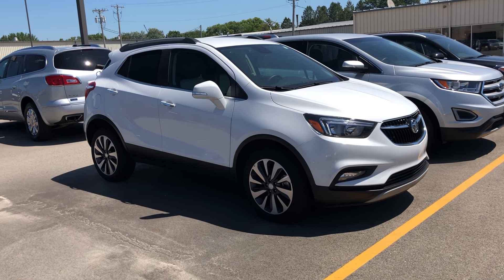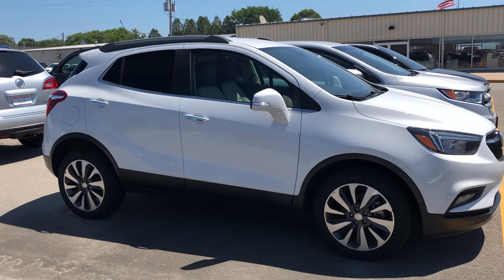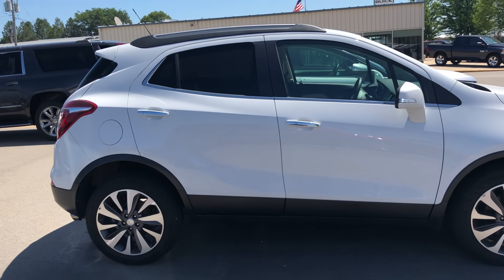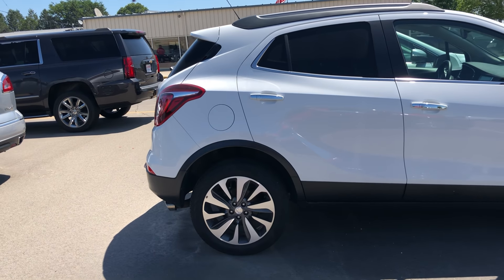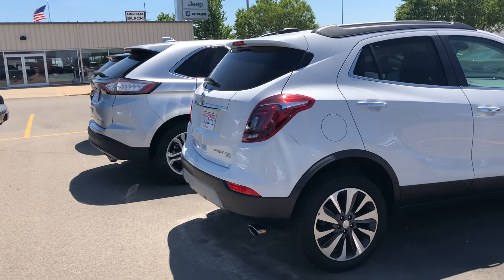Hello, Jared of Monroe here with Dale Howard Auto Center in Iowa Falls. Here to show you this 2017 Buick Encore Preferred 2 Package. As you can see, it's in that gorgeous Summit White color. It's got the black and shale interior as well. The vehicle is also an all-wheel drive.